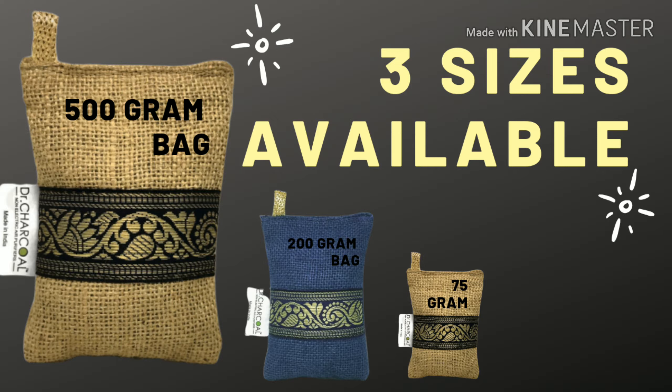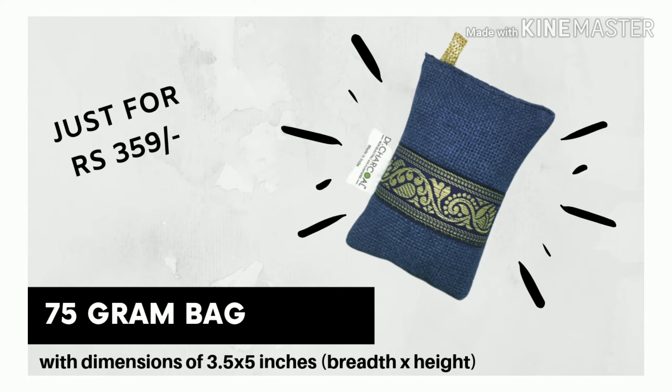Before giving you further detail, I would like to discuss the sizes available. It is available in three sizes: 75 gram, 200 gram, and 500 gram. The first bag is 75 gram which costs 359 rupees — you can put it in a small place like the fridge, wardrobe, or shoe rack.